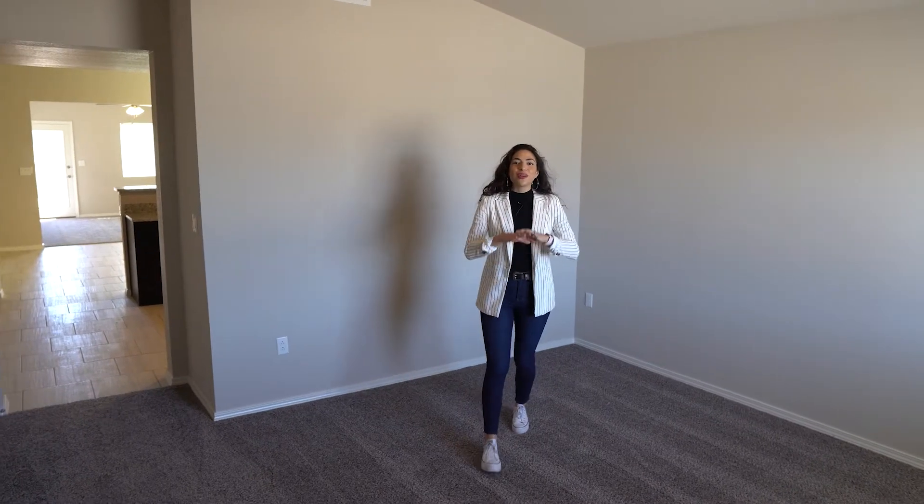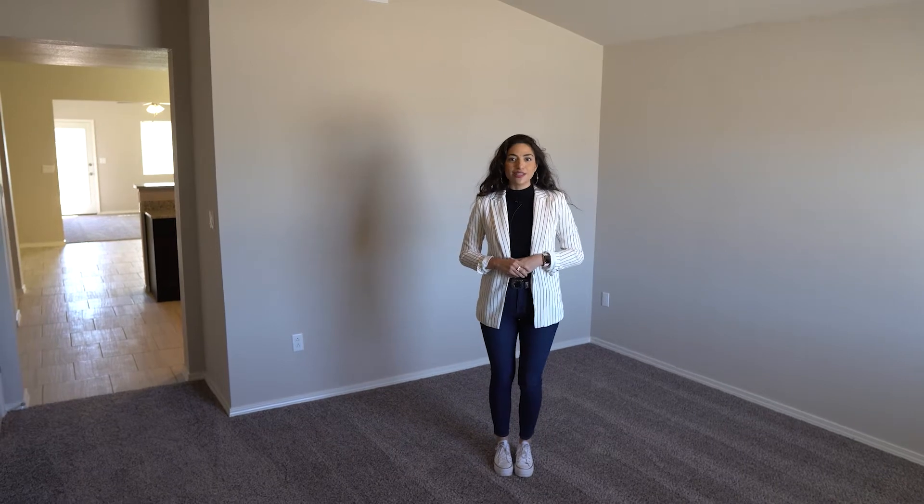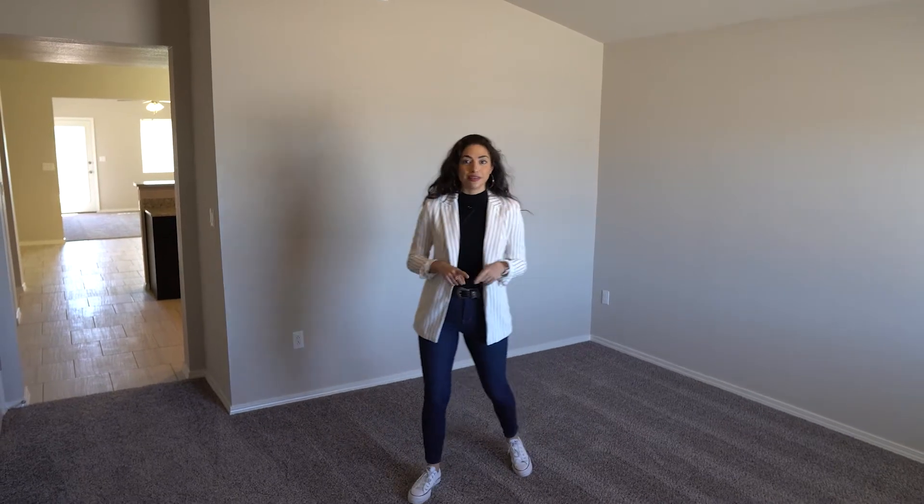When you first walk through the front door, you are going to get this nice open space, which is actually your formal living room space.